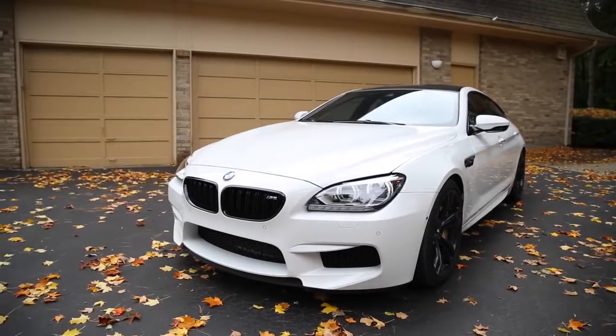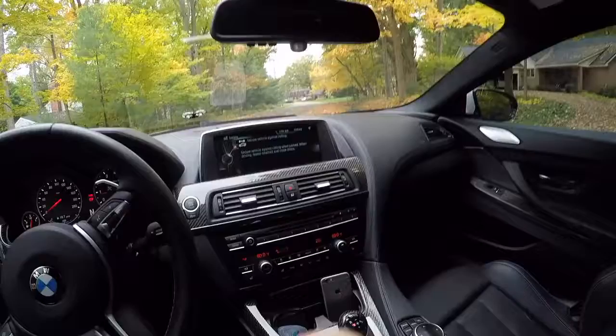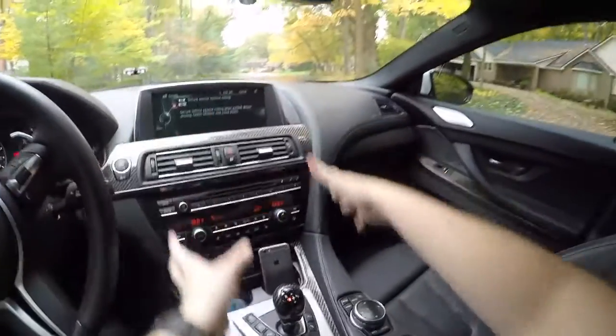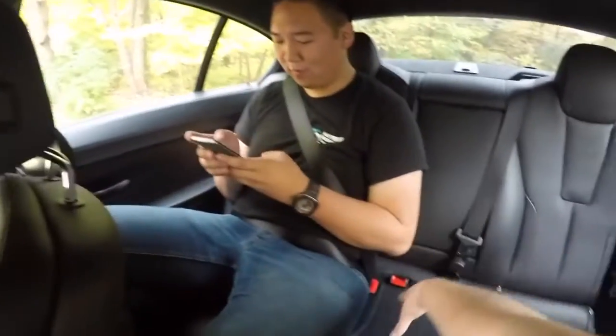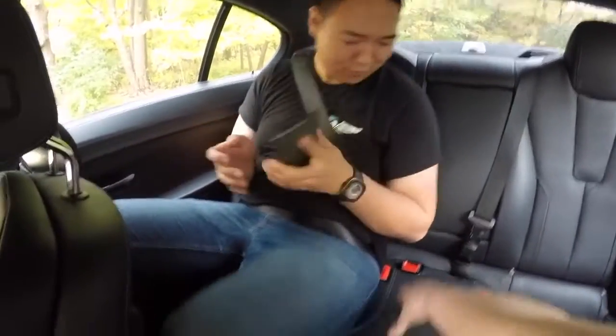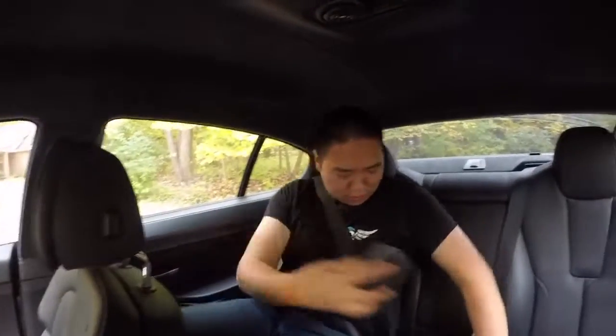One of the main parts of the interior is this sweeping center console that actually goes all the way to the back. We've got a passenger back there working hard on his phone — you don't have a great seat right here but you can fit somebody.